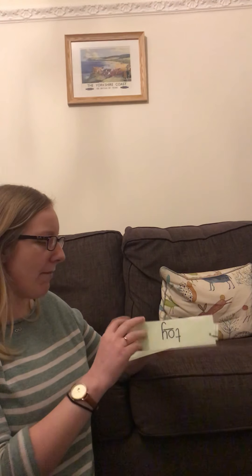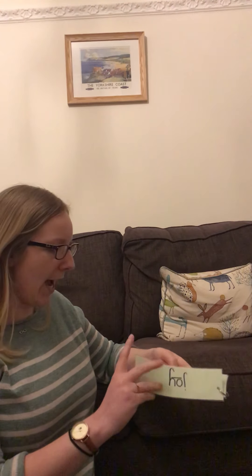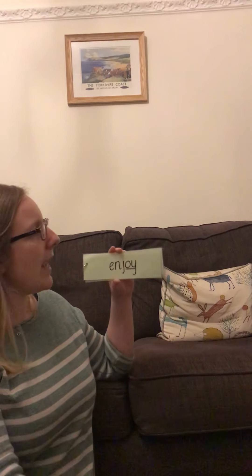Next one. Are we ready? My turn: J, oy - joy. Your turn. Well done. Now, joy means if you bring joy to someone, then you are making them very happy. And we have got one last one today. Are you ready?